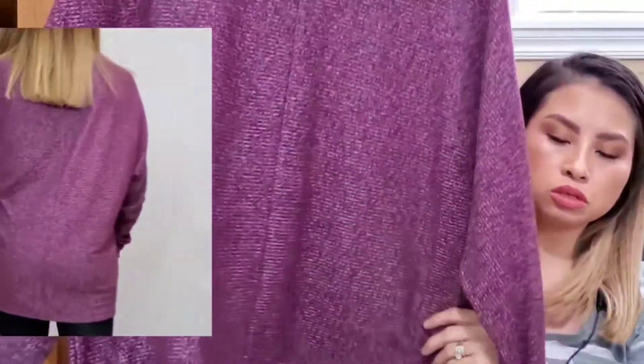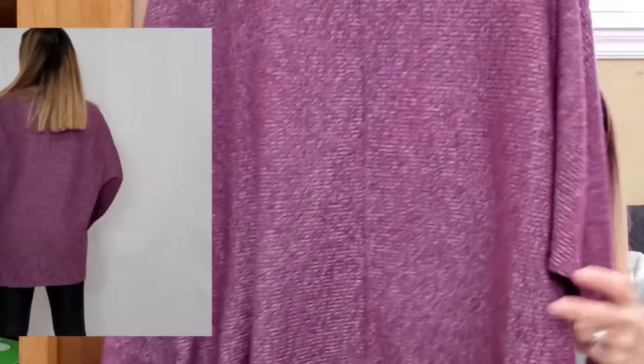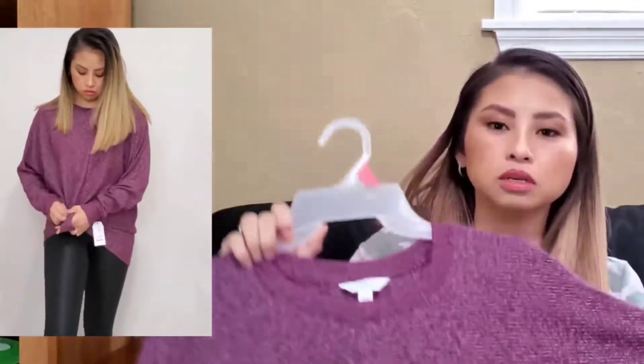Alright, let's get started. This is from the brand Time and True in size small, for $11.44. It is a super soft rib crew top. I thought this was super cute — it's not heavy at all, and you could just throw this on with some leggings or jeans and sneakers and you're good to go. It's a cute little outfit.